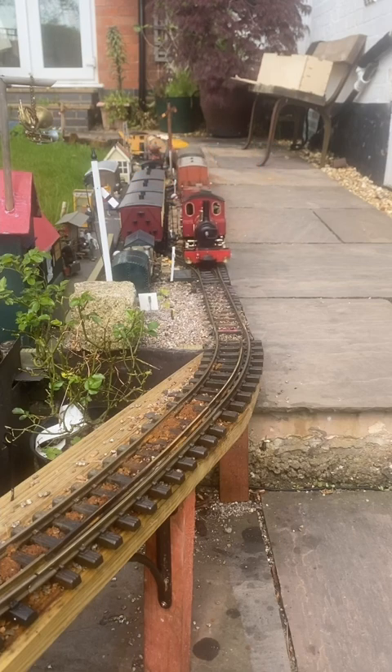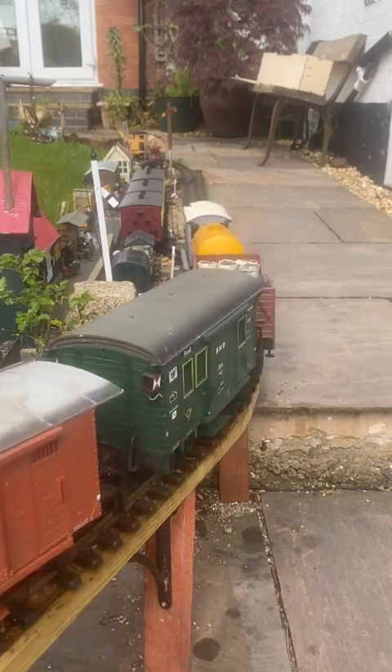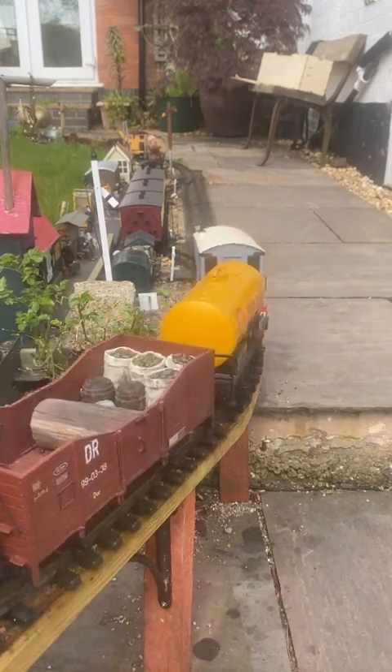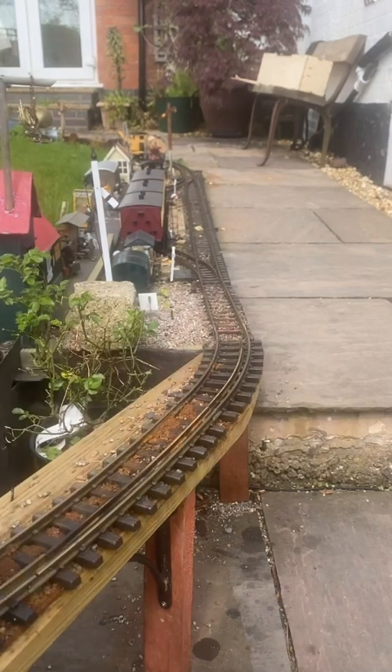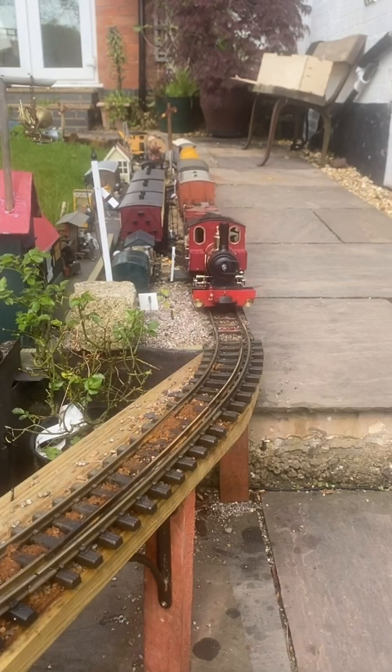Let's see how she does with eight. And once again, up the hill. That would sound fantastic in scale time as well as scale size. For this video I've slowed it down a bit.